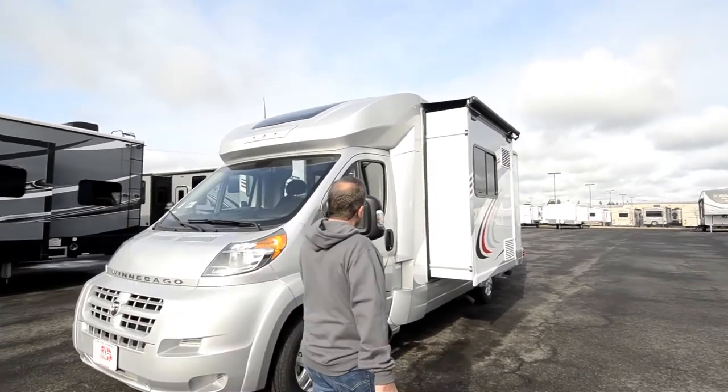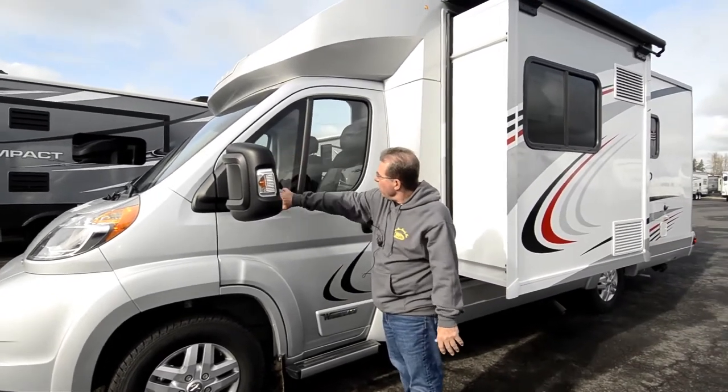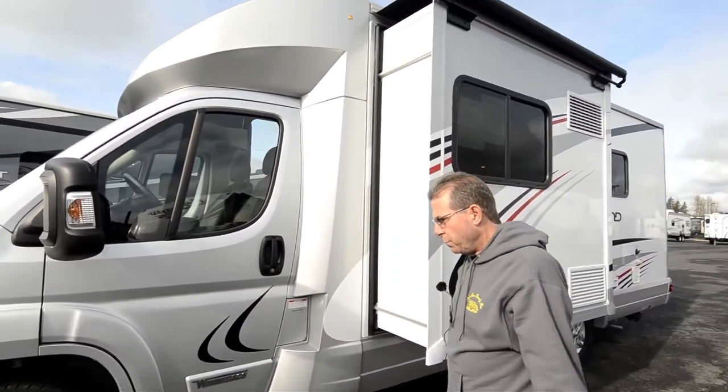Great visibility — it's got these huge mirrors on it, and the way that the window works, this big window here on the side, you can see your mirror. Great visibility; you don't need side view cameras, your mirror will see everything.